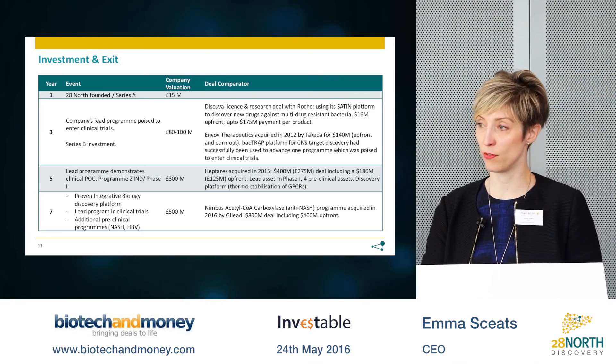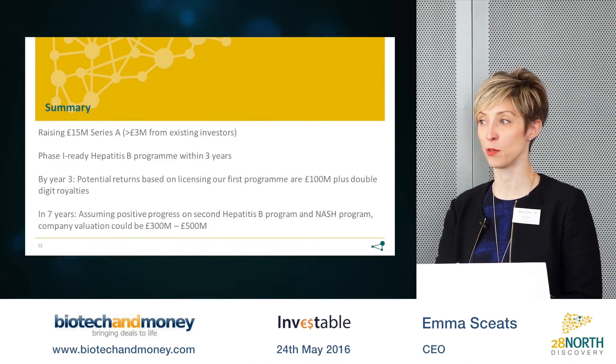I thank you for your time and attention this morning and look forward to speaking with you all at the networking. Thank you.